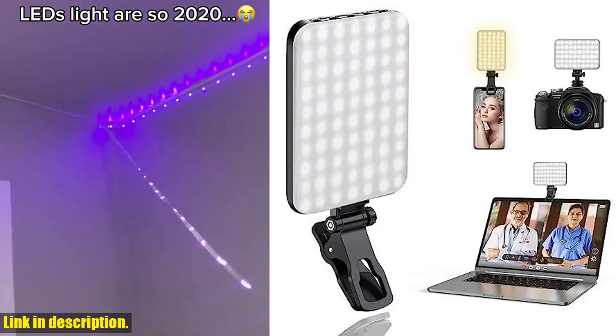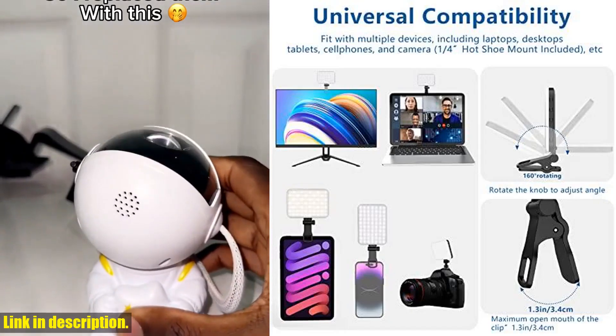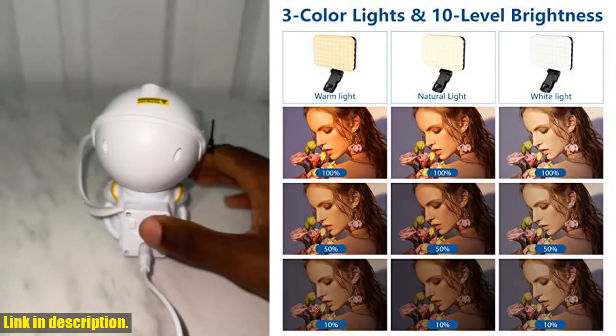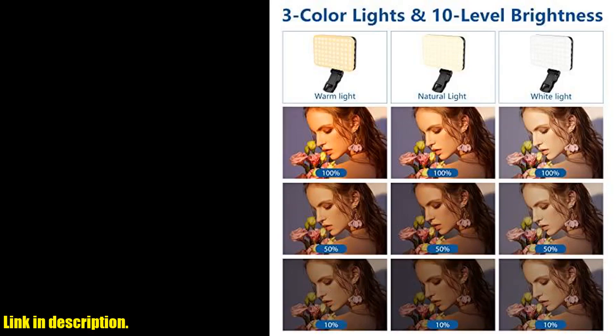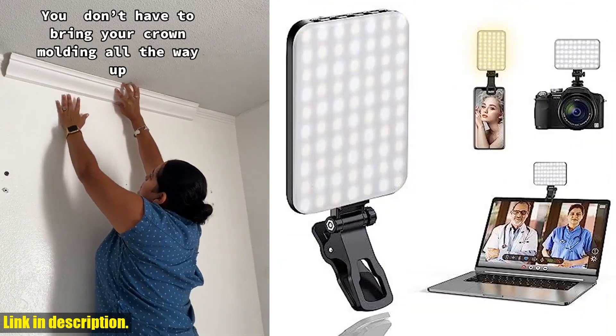Hey there, beauty enthusiasts and content creators. Today, we have an amazing product to introduce to you: the Altsin 60 LED Portable Selfie Light. This incredible LED light is perfect for enhancing your beauty in front of the camera, whether you're taking pictures, doing makeup, recording videos, or video conferencing.